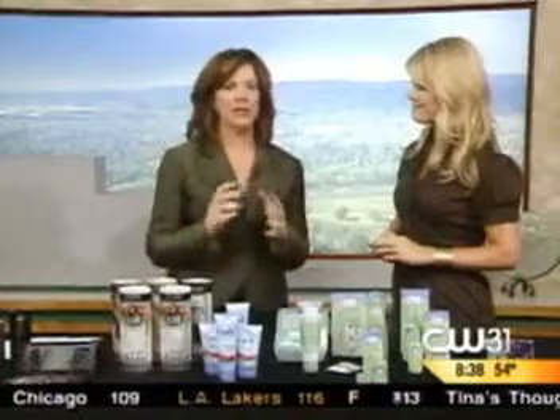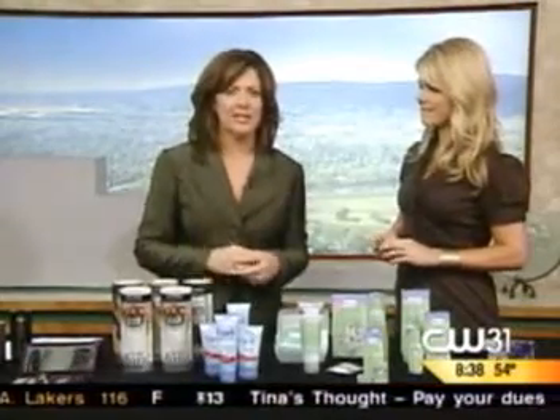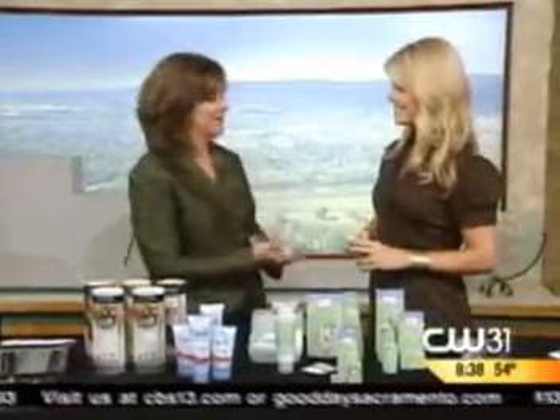We all want to have that good look for parties this time of year, but sometimes it can get a little bit expensive. Well, you don't have to spend a lot to get the season's trends. Mickey is here with some ideas. Thanks for coming in.